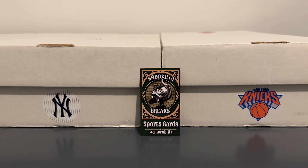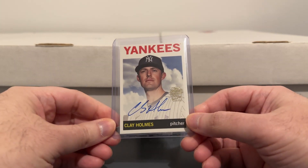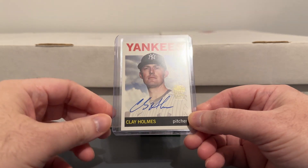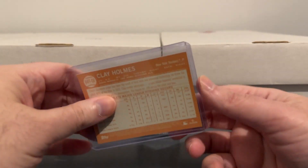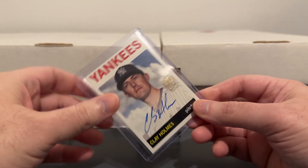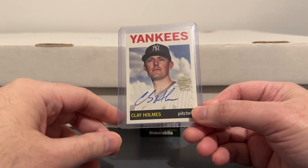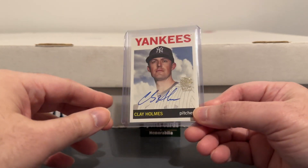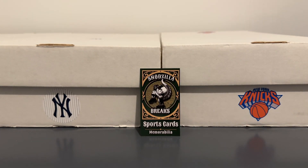And then I hit an autograph in this break too — got a Clay Holmes autograph. I did not have a Yankee auto of him; I had a Pirates autograph of him. He's been kind of the Yankee closer the past few years, kind of on and off, inconsistent at times, but has really good stuff — like a really good power sinker. Might eventually be better off in a seventh or eighth inning role, but right now he's going to be the closer heading into next year.